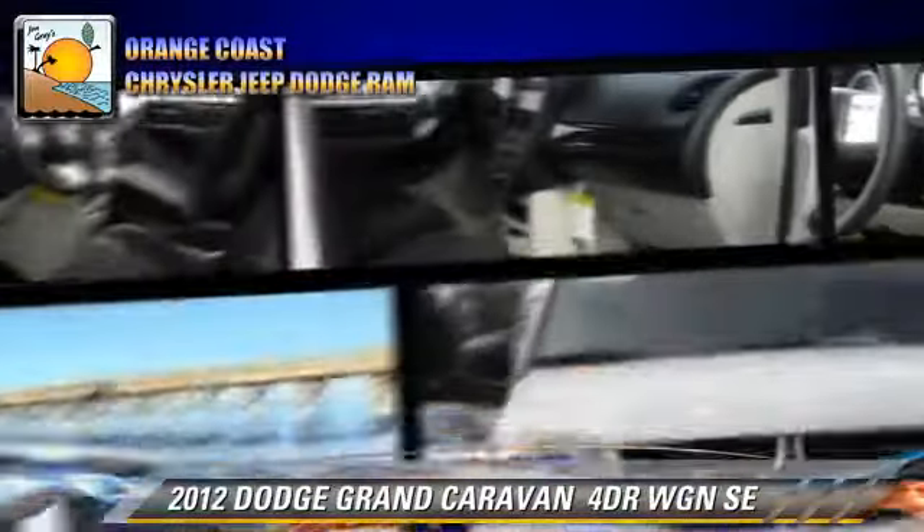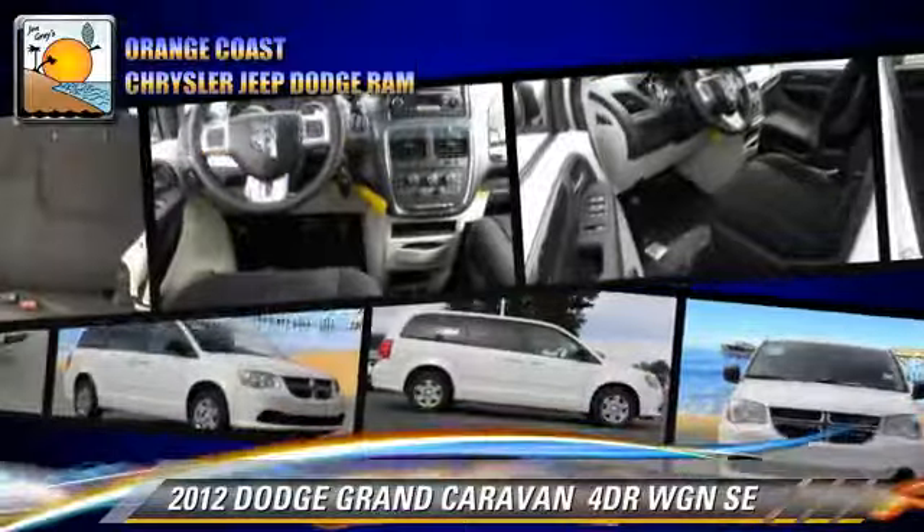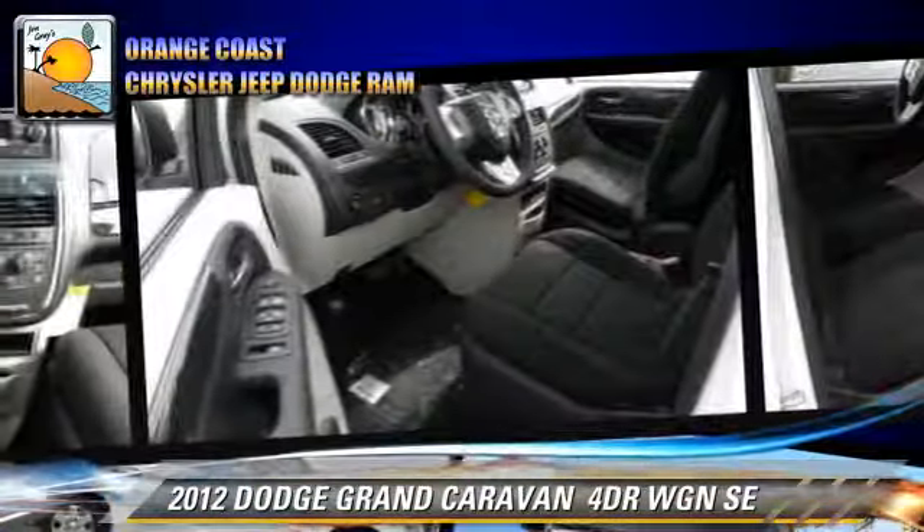Comfort and convenience features include air conditioning and power windows. Give us a call to schedule your test drive today.